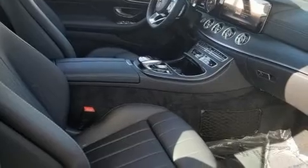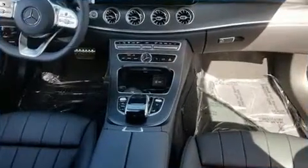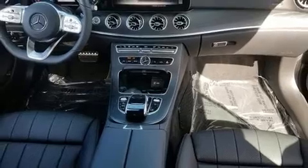Top features include power front seats, delay-off headlights, a built-in garage door transmitter, an automatic dimming rearview mirror, automatic dimming door mirrors, heated seats, and more.